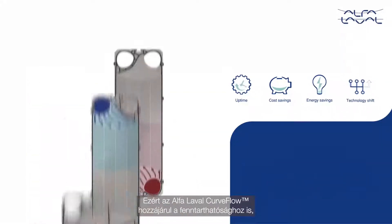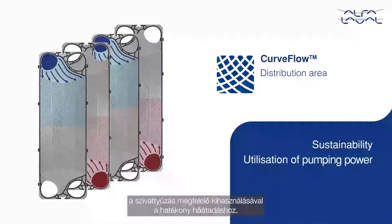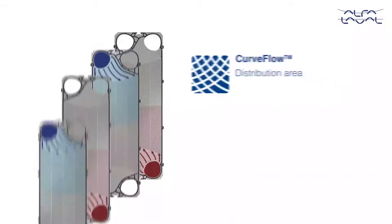Hence, the Alfa Laval Curve Flow also contributes to sustainability with effective utilization of pumping power for efficient heat transfer.